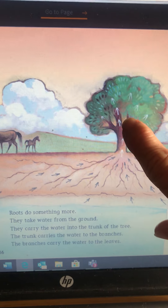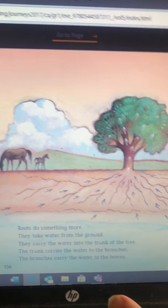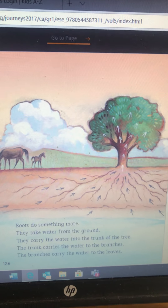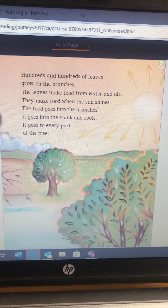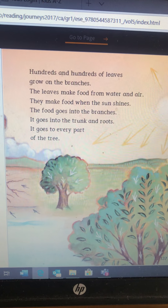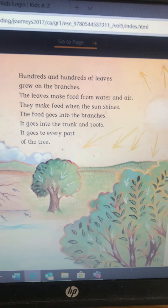Roots do something more — they take water from the ground. They carry the water into the trunk of the tree. The trunk carries the water to the branches, and the branches carry the water to the leaves. So the water is coming up the tree.